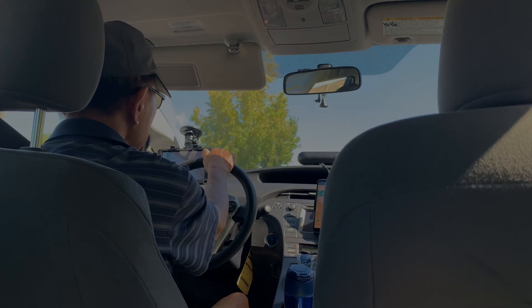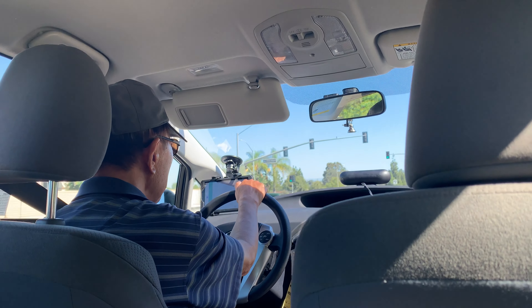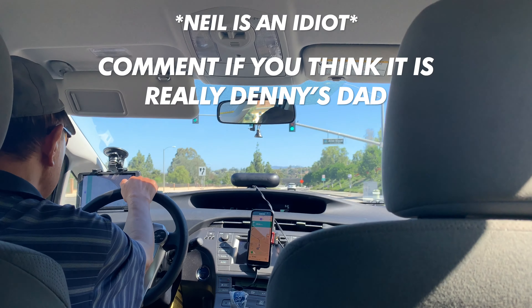Holy crap, what are the chances — I get into my Lyft and Denny's dad is my driver!